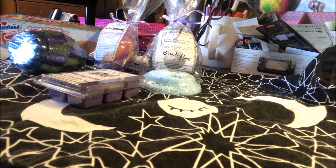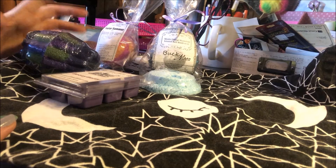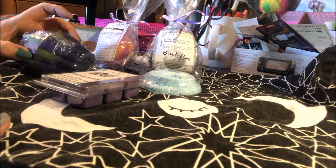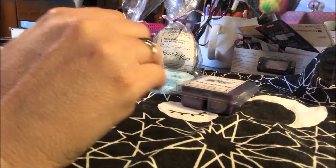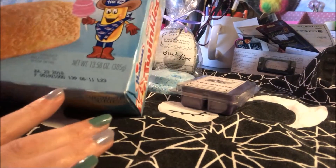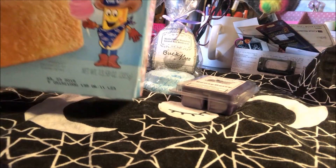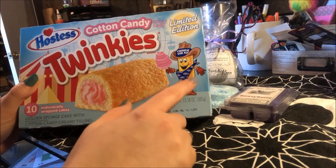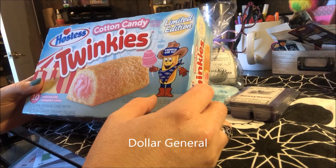Hey guys, I am getting ready to record my new release stuff for today. Everything comes out today on rebelpotions.com. But first we need to talk about these cotton candy twinkies that just came out at the dollar store. I am really excited to try these — they just made my day.